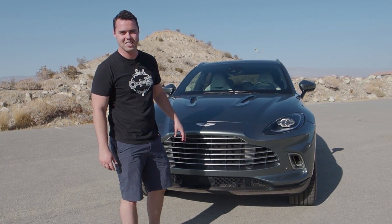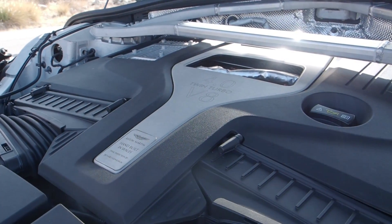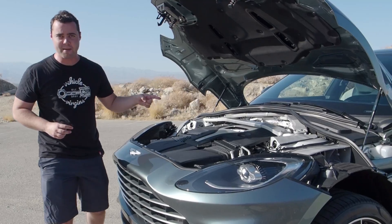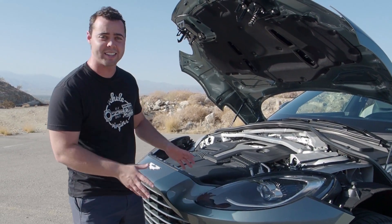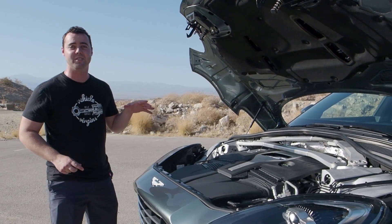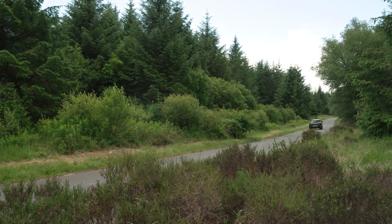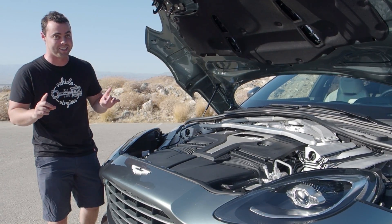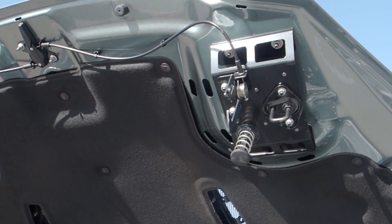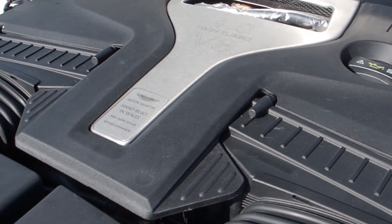Under the hood of the DBX is a four-liter twin-turbocharged V8 making 542 horsepower and 516 pound-feet of torque. It's actually an AMG motor — there was a partnership between Aston and AMG to put some of their powerplants in the new Astons, and it works very well. It's coupled to a nine-speed automatic gearbox and uses Mercedes' 4Matic all-wheel drive system with some tweaks for off-road capability. This thing makes pops and bangs out of the exhaust like no tomorrow — it's an incredibly good sounding SUV.